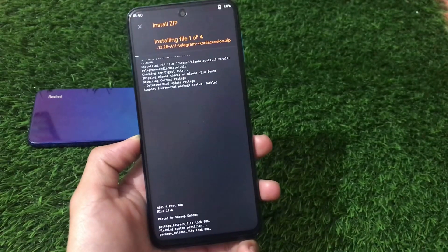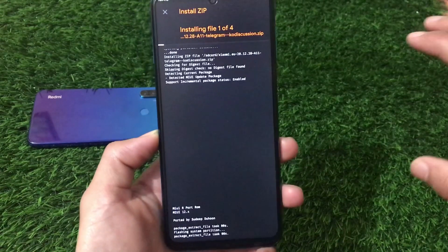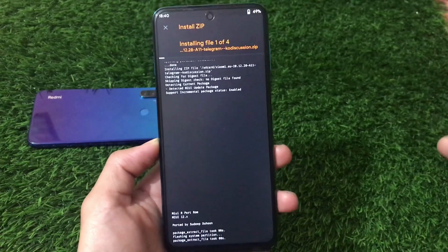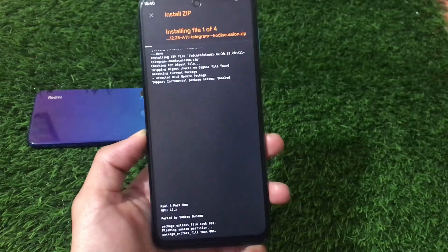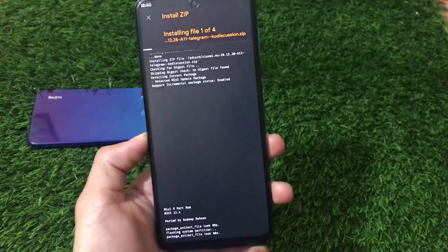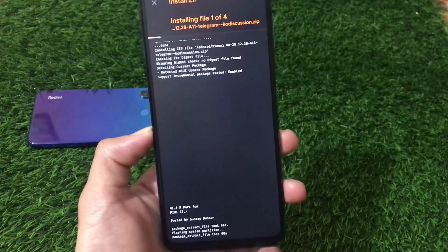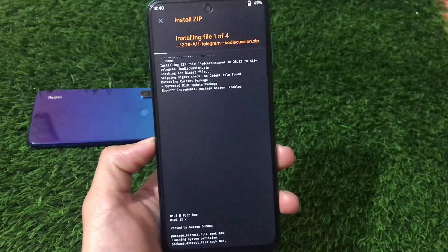If you still get issues after flashing, simply format your data and you'll be able to boot. It's very easy to install — all required file links are in the description. That's all for today's video. If you liked it, don't forget to like and share, and if you're new here, subscribe. Thanks for watching!